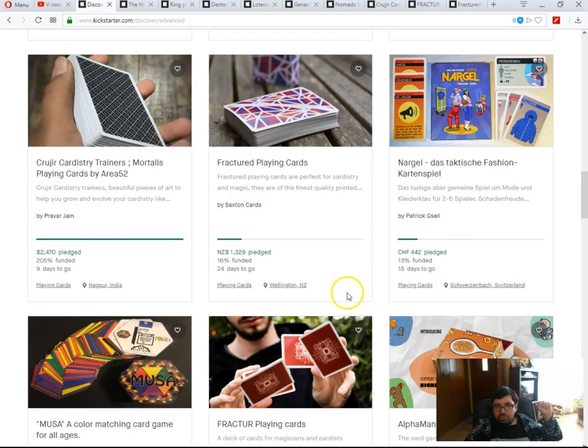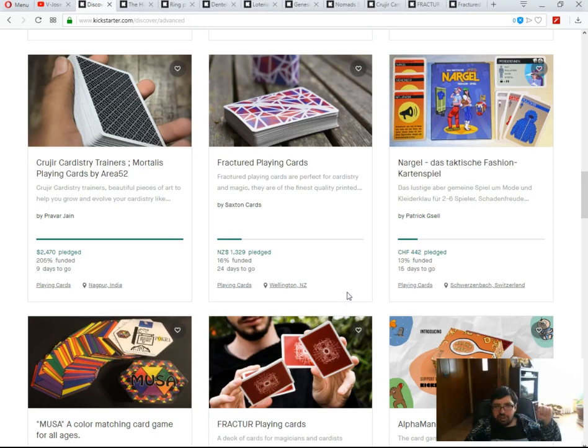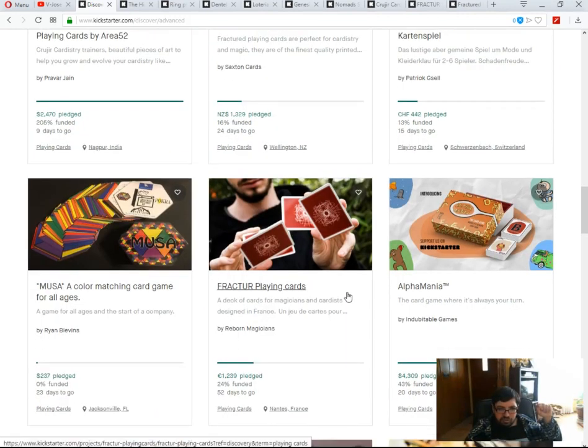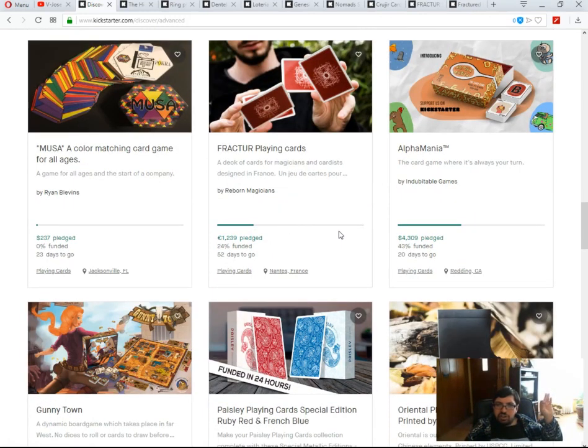Lastly for new projects, there's the Fracture Playing Cards by Reborn Magicians — 24% funded, 52 days to go. When you launch on Kickstarter, you should launch something you're confident can fund immediately. If you think it's going to take two months to fund, don't even bother launching — projects that need 50 or 60 days to fund are almost always terrible.